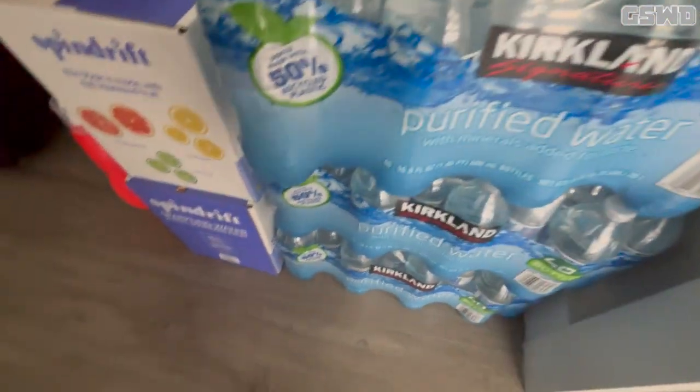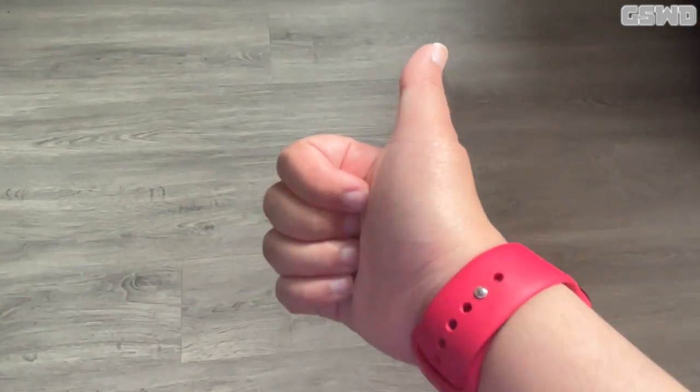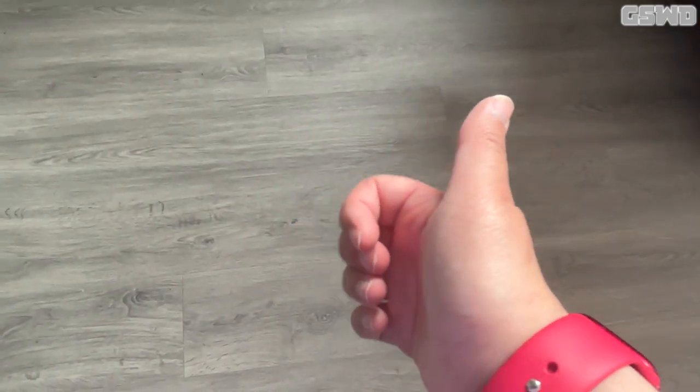I also have some water bottles — I was out today to refill them. And that's it for the Costco grocery haul! I hope you guys enjoyed this video. Please give me a thumbs up, comment, rate, and subscribe. Thanks for watching, and I will see you guys later — bye bye!